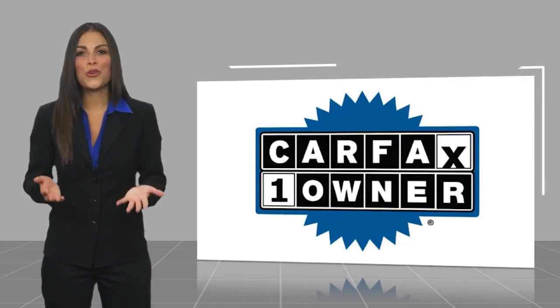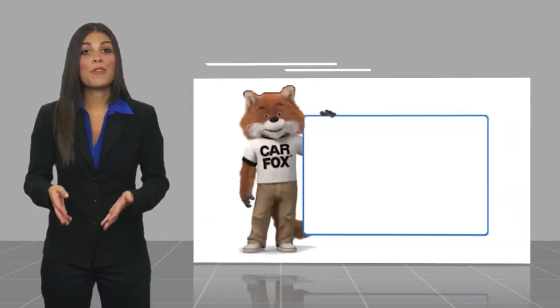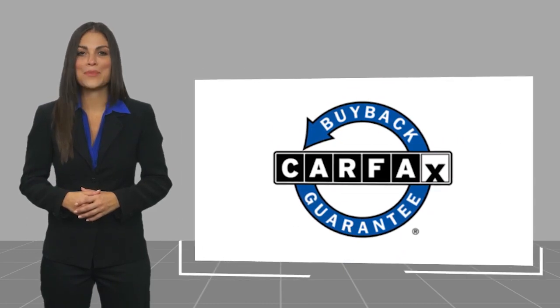This is a one-owner vehicle with a Carfax vehicle history record. Be sure to find a complimentary copy of this report online, or contact the dealership. This vehicle qualifies for the Carfax buy-back guarantee.